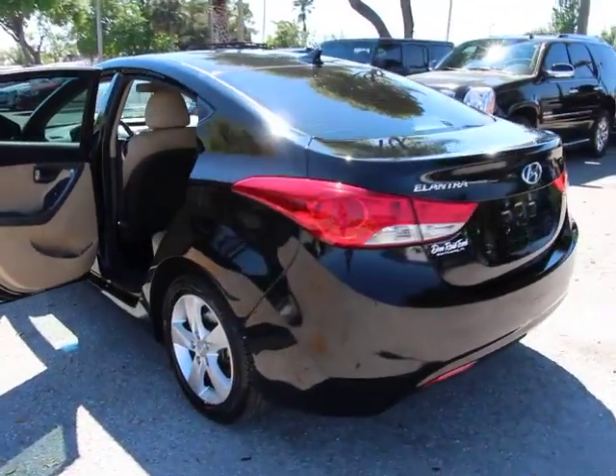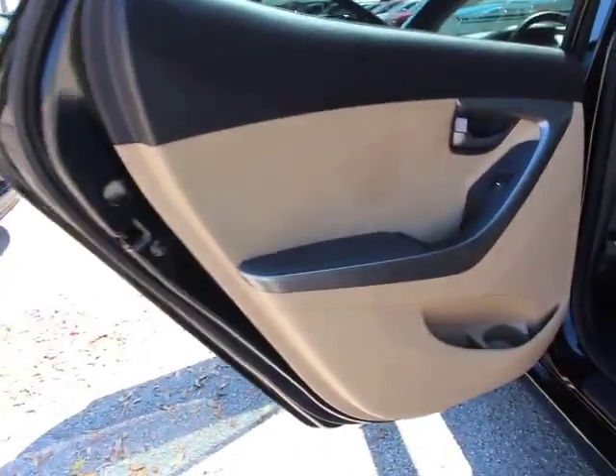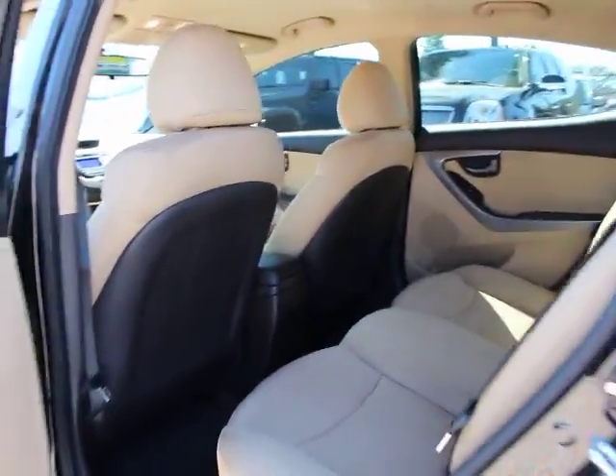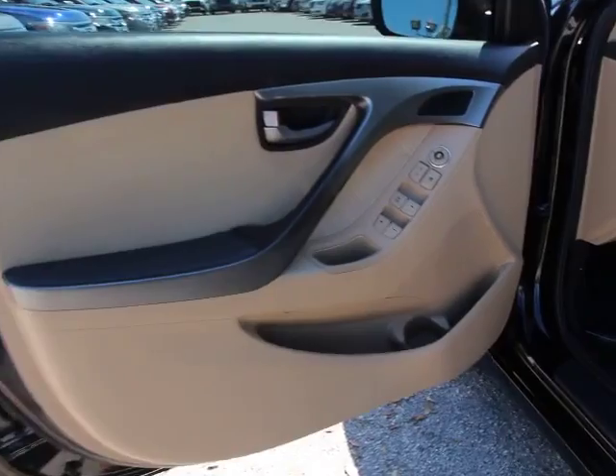This vehicle has less than 65,000 miles. Here are some of this vehicle's great options: traction control, dual airbags, power steering, four-wheel disc brakes, center armrest, AM-FM stereo with CD player and MP3 WMA capability.